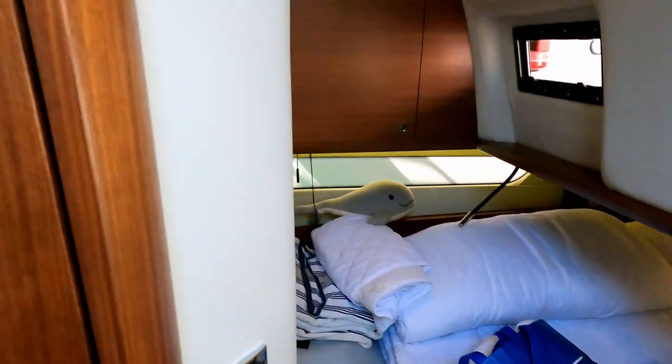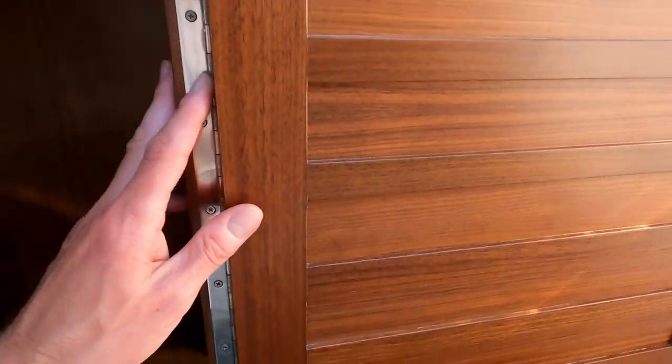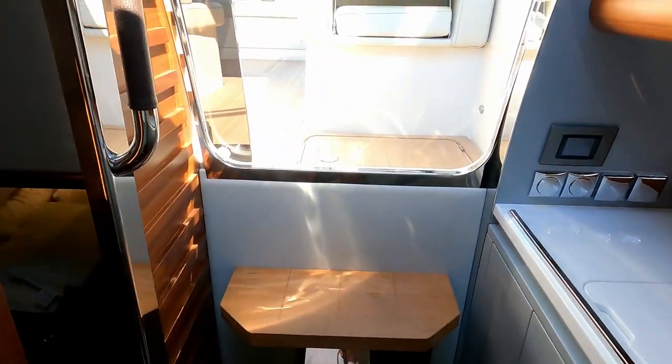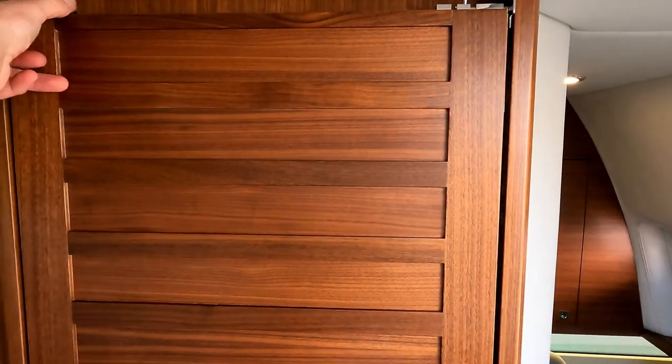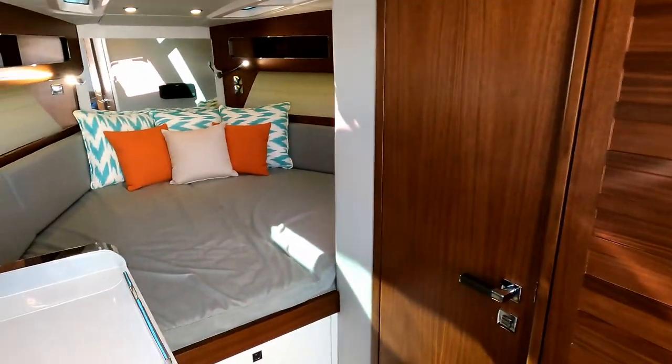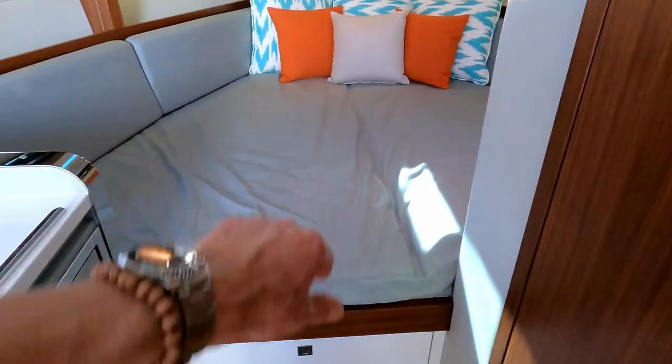What's also clever is this door section here — it unpops in two parts, folds into the space, and closes that whole section off, making it a separate self-contained cabin. So that gives the forward berth area some real privacy. There's storage under the bed and the AC unit is under the bed there as well.